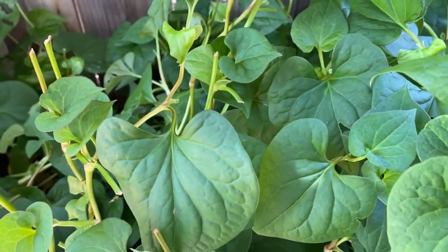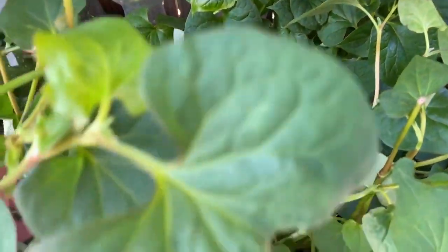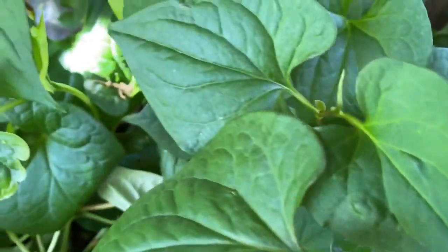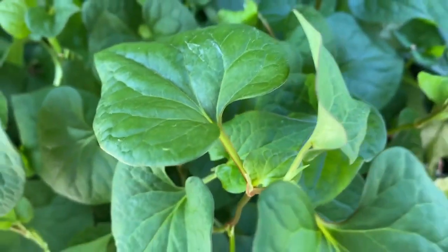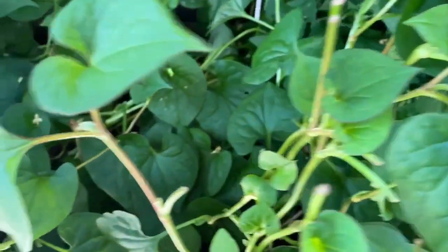In conclusion, the chameleon plant and fish mint is a multifaceted herb with a wide range of benefits. Its medicinal properties, culinary versatility, and ornamental appeal make it a valuable addition to your garden and kitchen. Thank you so much, and I will make one more video showing all of the dishes in Vietnamese that use this herb, spoken in Vietnamese.